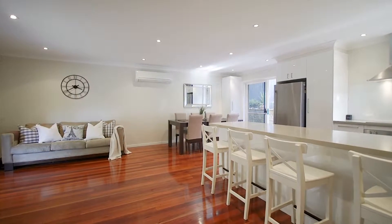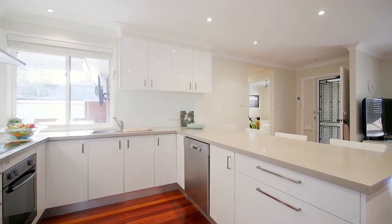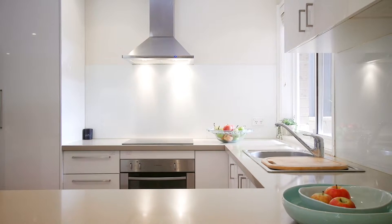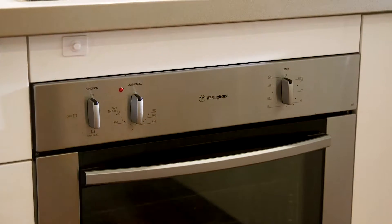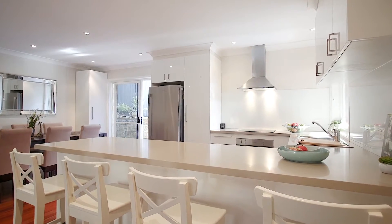Immediately as you step into the property, you're greeted with a wonderful open plan lounge, dining and kitchen area. The kitchen has been meticulously renovated to include stone bench tops and stainless steel appliances. The extra-large stone bench top also serves as the perfect breakfast bar.